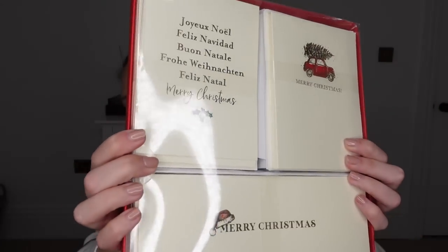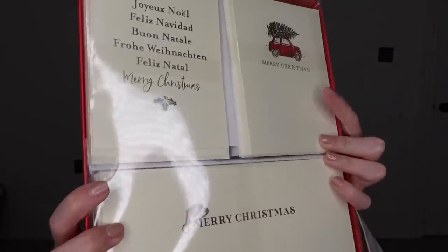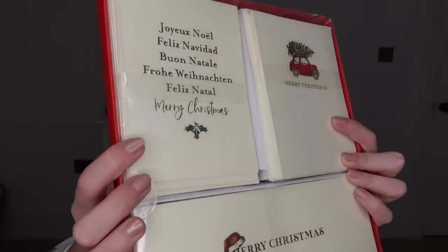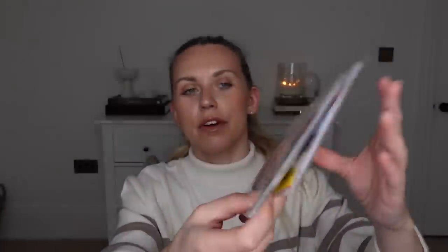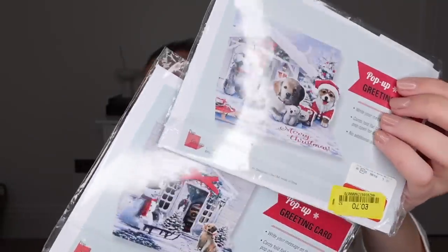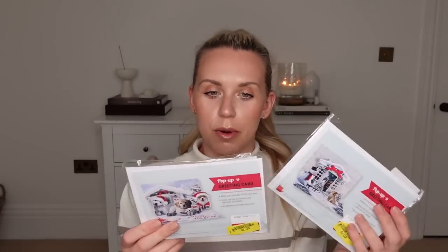First up, Christmas cards. They had quite a large selection. I found this box of 18 Christmas cards and I just loved the designs — very simply 'Merry Christmas', I love the one with the car on, and one has it in a few different languages. They're from the brand Graphique and were reduced to just £2.50. I also got a couple of individual pop-up cards — I thought they'd be quite fun, and they had little barnies on them. They were only 70p each.